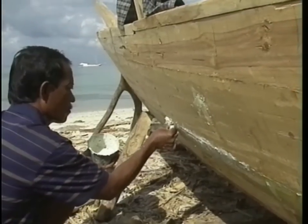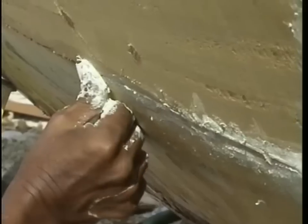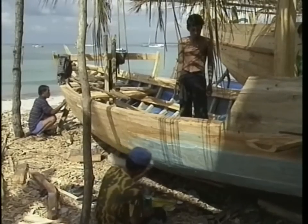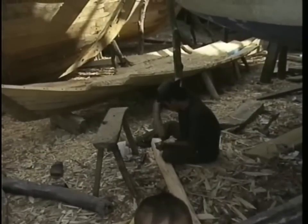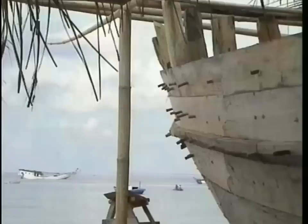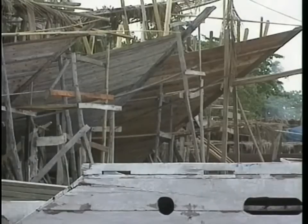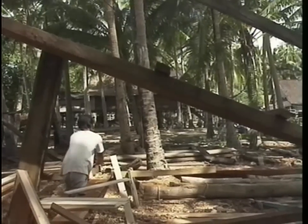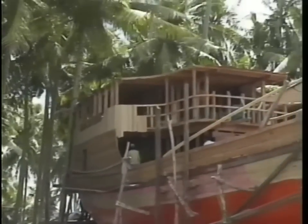Once they are waterproofed, these audaciously shaped traditional craft are set afloat. All sails hoisted, they perform an important function for the economy of the Indonesian archipelago.